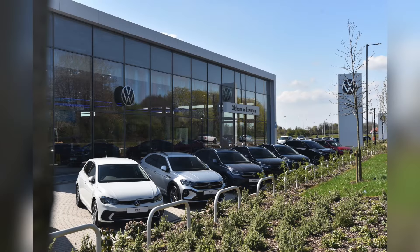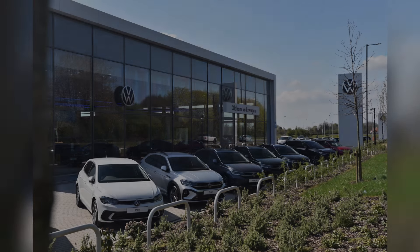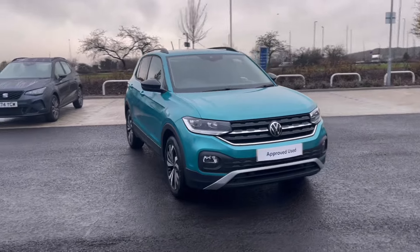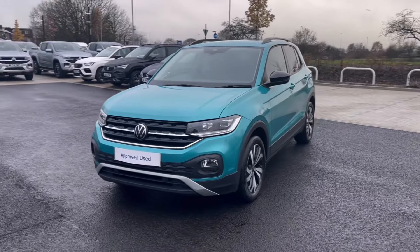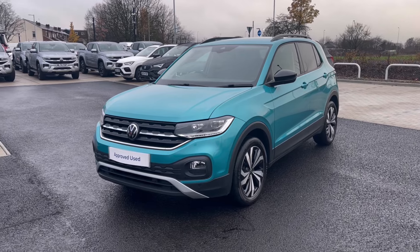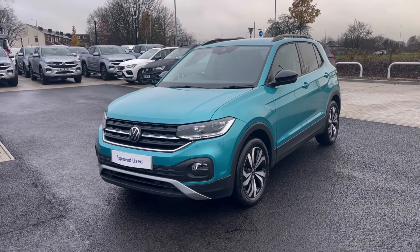Hello, my name is Sabia and today I'll be walking you through this approved used vehicle. This is the Volkswagen T-Cross Black Edition 1.0 TSI 95 PS, and it currently has around 10,000 miles on the clock with one previous owner.